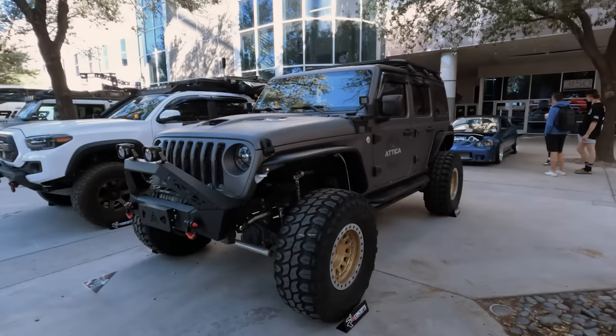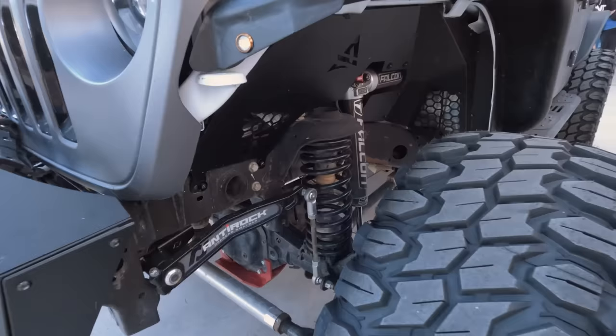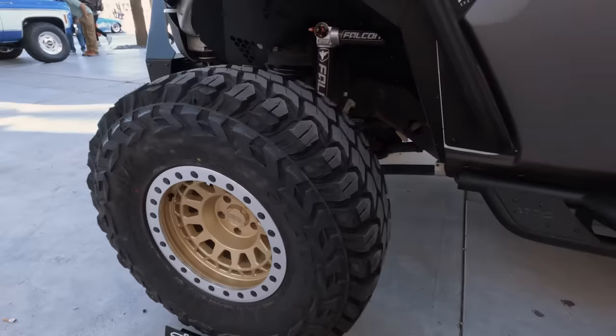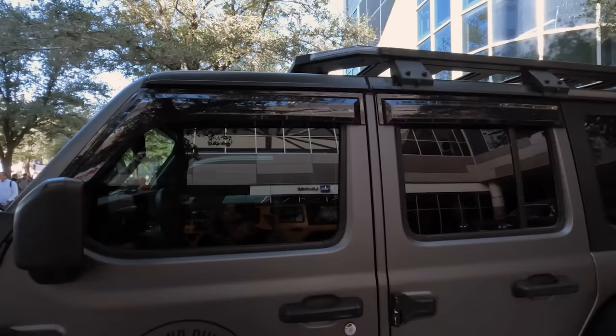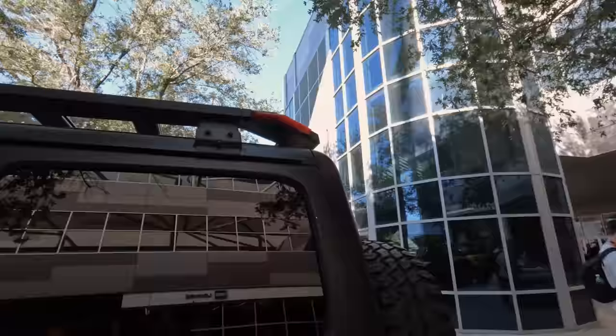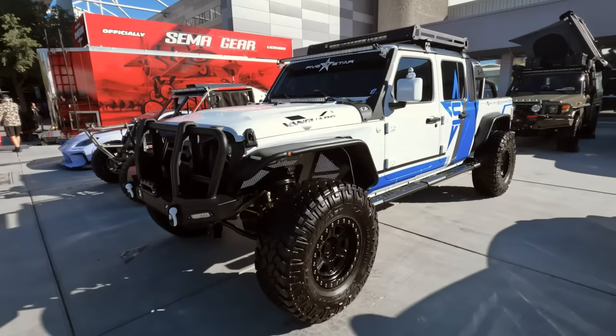Another cool build out front — this thing also has a ton of Attica on it. Stubby front bumper, Smittybilt winch, some pod lighting. Also has some very cool suspension with the Anorak sway bar, and the Attica inner fender liners complement that Falcon piggyback shock perfectly, making it super accessible. You have some 37-inch X-Comp mud terrain tires and a gold Black Rhino wheel. I like the gold. There's also a really nice roof rack with accent lighting up front and brake lighting out back — so if you need a third brake light, that roof rack has you covered. Super sleek out back with the stubby rear bumper.